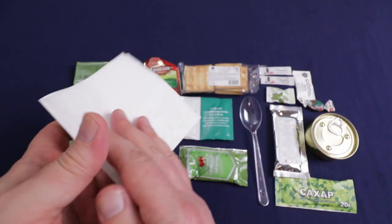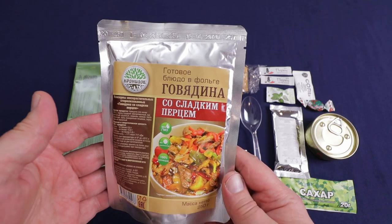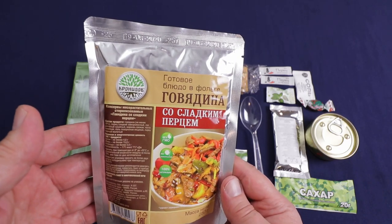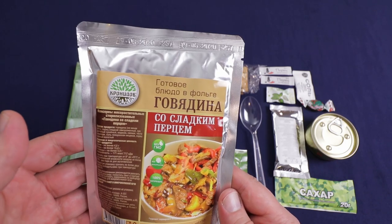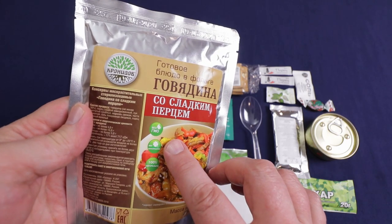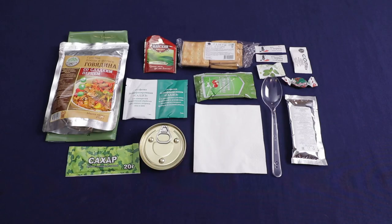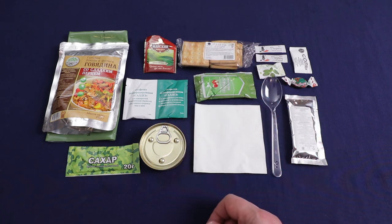Got a napkin. And last but not least, we have beef with sweet peppers — 250 grams. I know the ration is listed as non-GMO, no preservatives, and all natural, and I believe that's specifically for the main. And that is everything — looks like a decent little single meal. I'm sure I'm going to enjoy it.